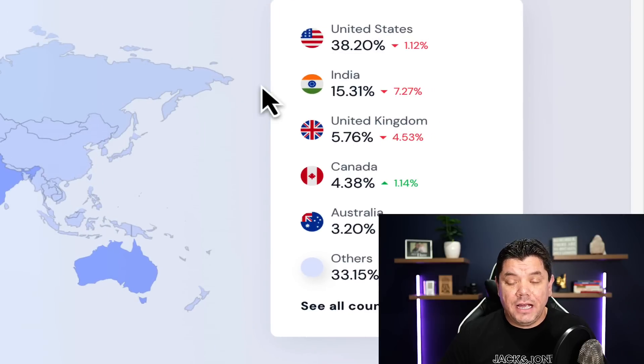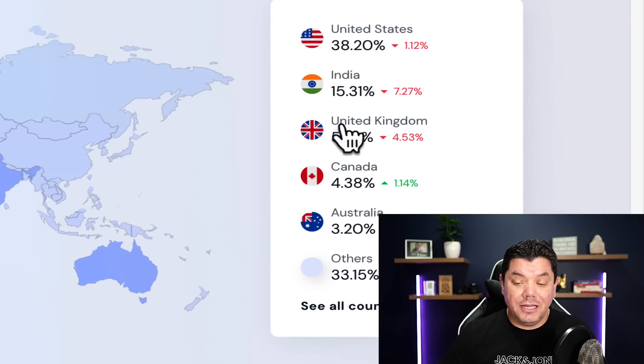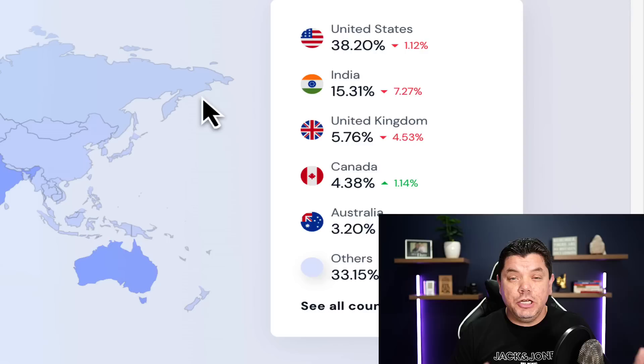On top of that, the main countries are Tier 1 countries like the United States, United Kingdom, Canada, Australia, and even India — countries where people are interested in making money online, which means you can make some really good money. With these Google Forms you're going to be collecting people's email addresses and promoting several products. This is a super simple way to make money with affiliate marketing.